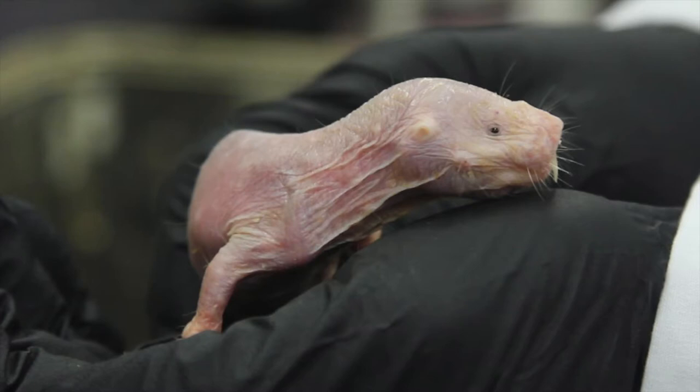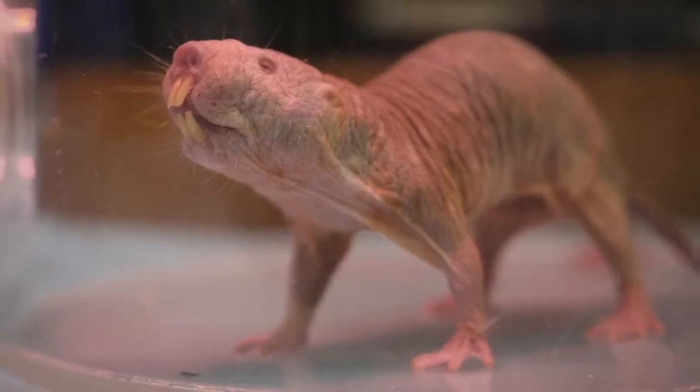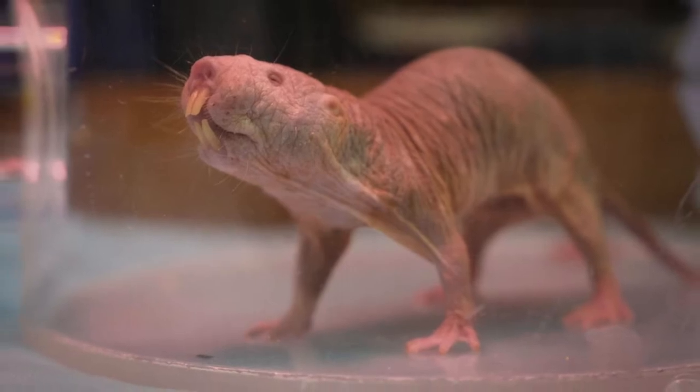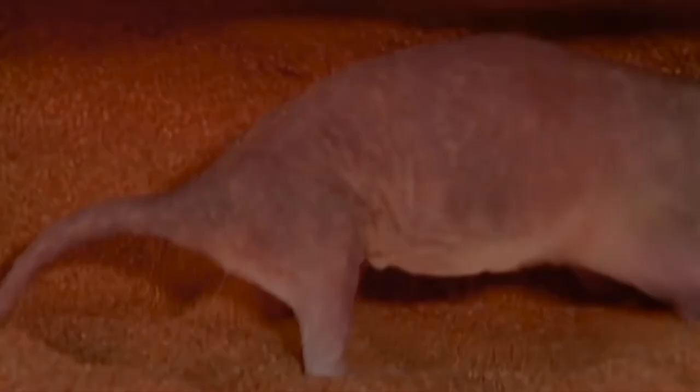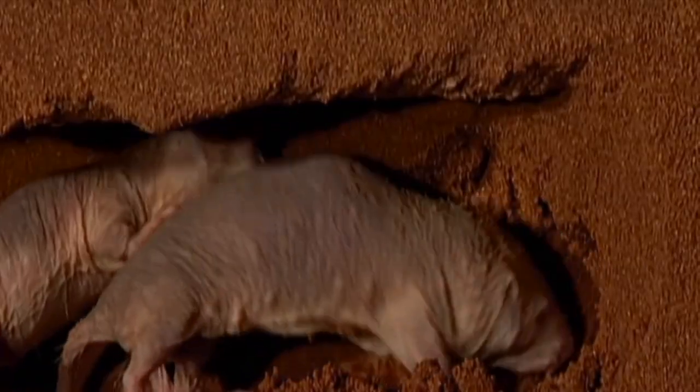These eusocial rodents also cooperate to thermoregulate. Unlike most other mammals, they cannot maintain a steady body temperature. Their temperatures fluctuate with the ambient temperature, making naked mole rats essentially cold-blooded. By huddling together in large masses, they slow their rate of heat loss. They also behaviorally thermoregulate by basking as needed in their shallow surface tunnels, which are warmed by the sun.